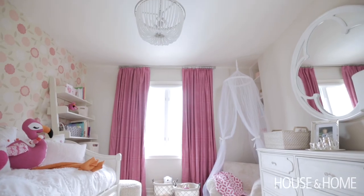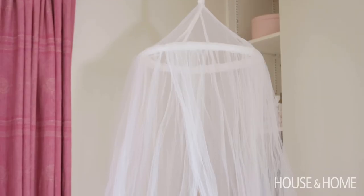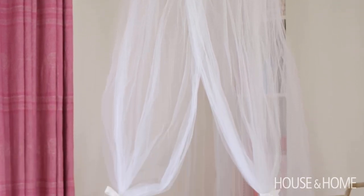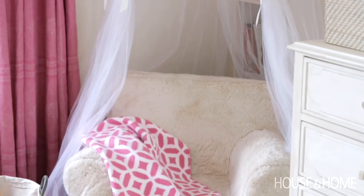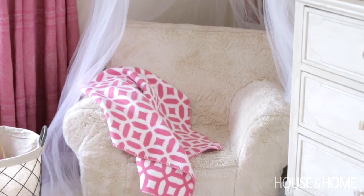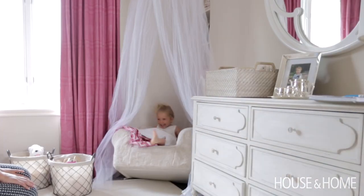Every little girl needs a beautiful light. I think it's a great opportunity to get almost like a piece of jewelry into the room. We're bringing a little luxury into the four-year-old's room too with a pretty tulle canopy. You typically see these canopies hung above beds, but I think it's much more fun to put it where they can sneak away and read a little story or play with their dolls — so we have it in the corner where Sarah likes to sit in her comfy chair.